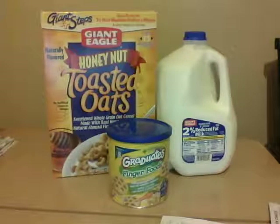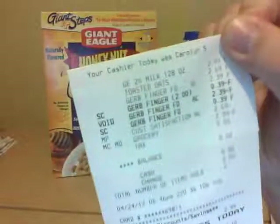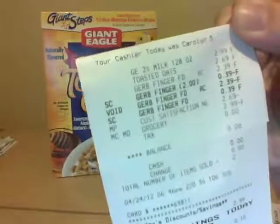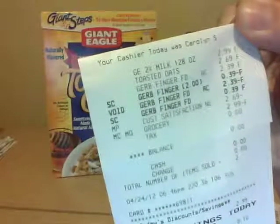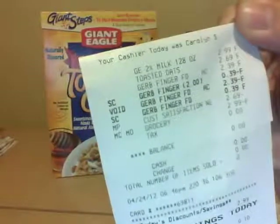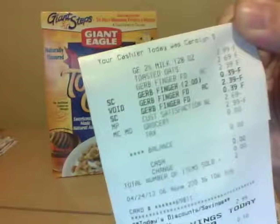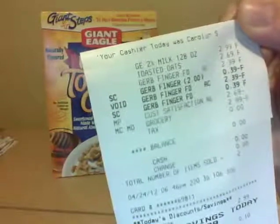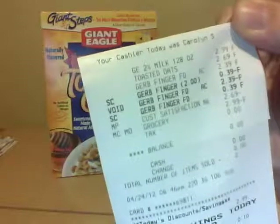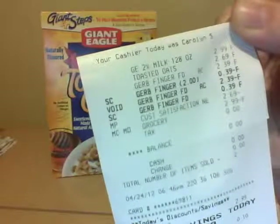Look how cool this is — there's my milk and the toasted oats cereal. You can see the Gerber finger food there too — I'll tell you about that in a second. You can see 'Customer Satisfaction Northeast' on the receipt. It took $2.69 off for the cereal and $2.99 for the milk, so I paid $0.